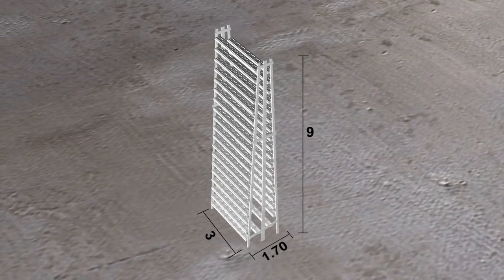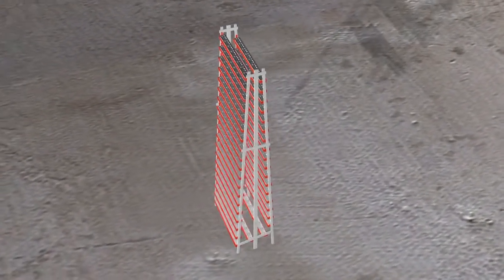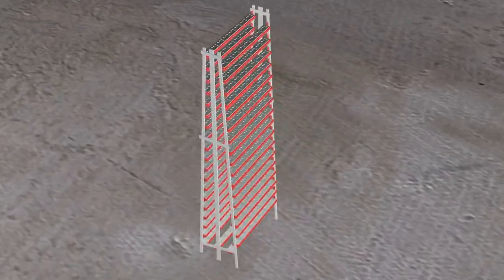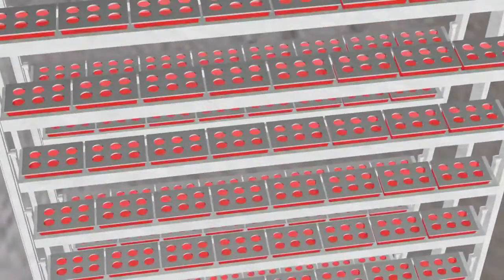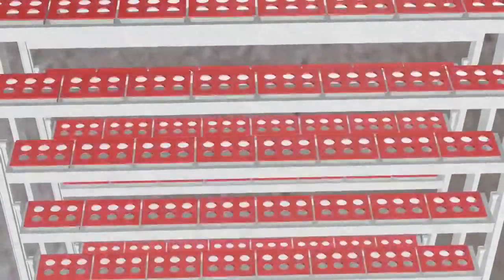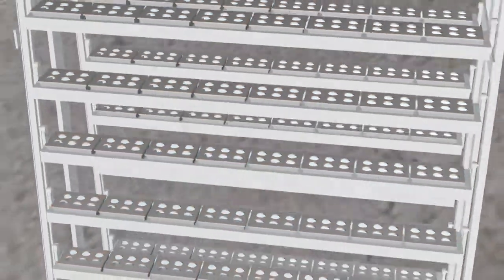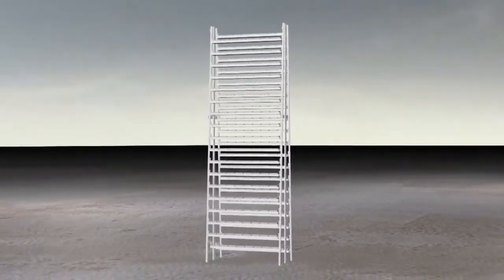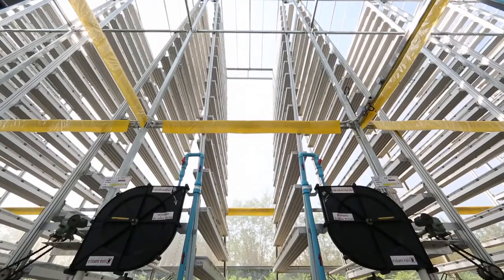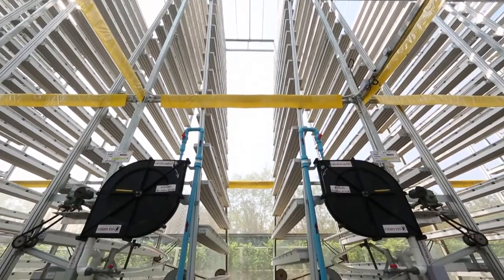Each tower is fitted with 38 shelves holding 8 trays for growing vegetables on each level. Three to six plants can be grown in each tray, depending on the kind of vegetables. On each tower, between 912 and 1,824 plants can be grown for every planting season.